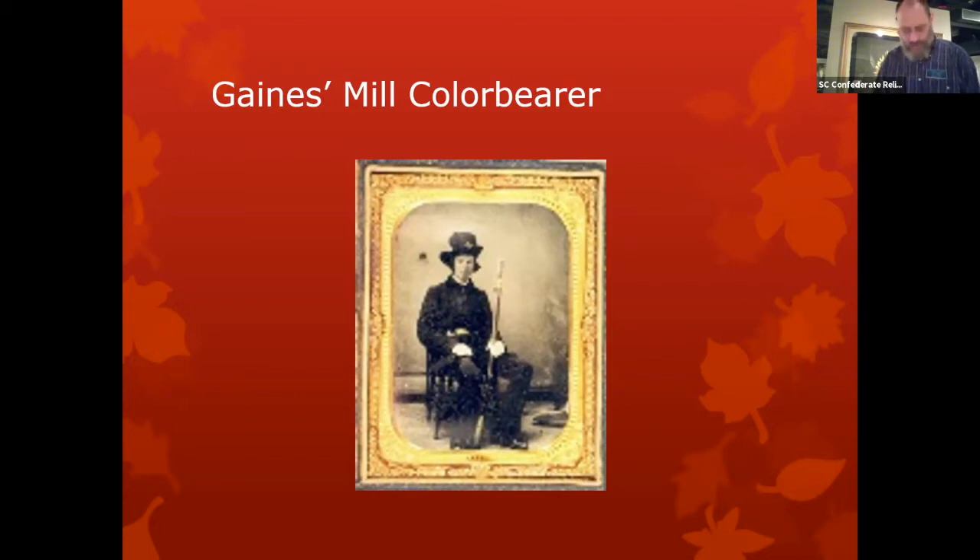At Gaines Mill, where Gregg's 1st South Carolina formed part of the attacking force, the resistance was desperate and the fury of the assault unsurpassed. It fell to this regiment to bear the brunt of carrying a certain strong position — moving forward at a run, the South Carolinians were swept by a fierce and searching fire. Young James Taylor, a lad of 16, was carrying the flag, and was killed after being shot down three times — twice rising and struggling onward with the colors.